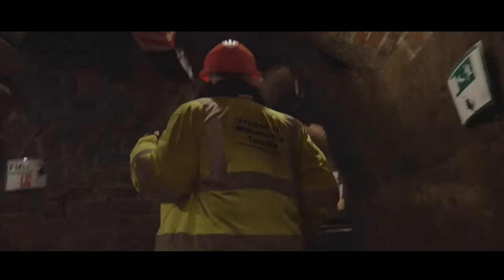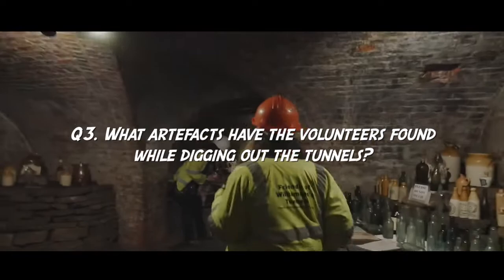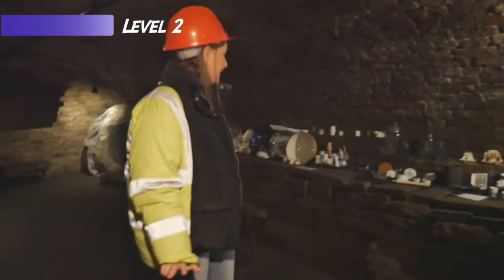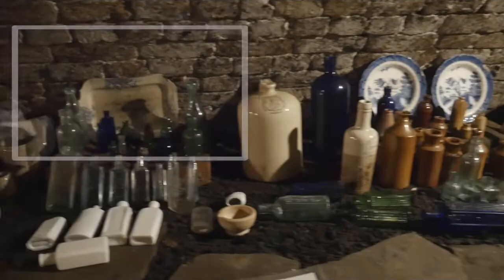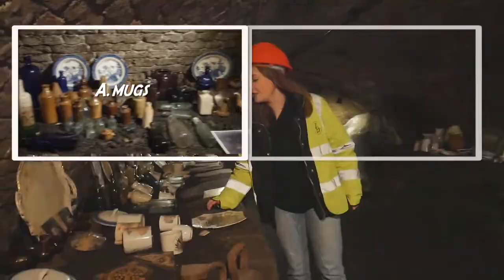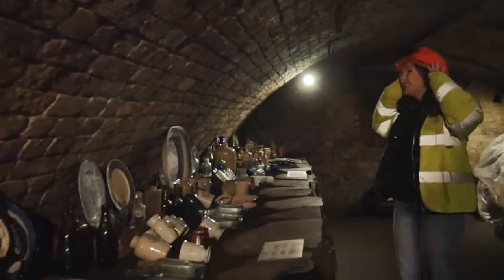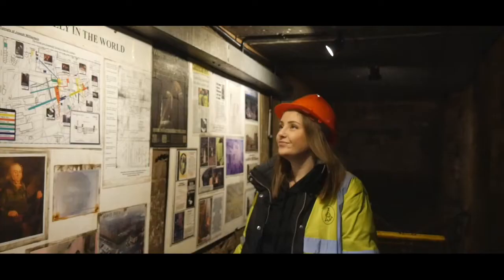You have now reached level 2 but you have no more lifelines. Question 3: what artefacts have the volunteers found while digging out the tunnels? Okay, so I'm guessing it's all the things around here. Let's just have a look — mugs and all kinds of different bottles, plates. Am I right? I'm impressed. You can now enter level 1 for your final question. Level up.